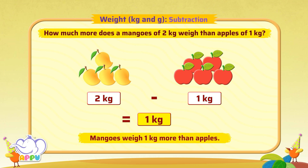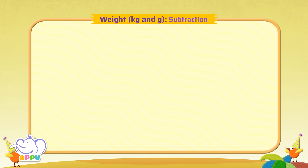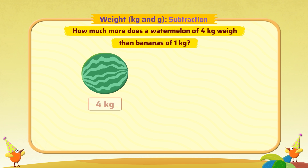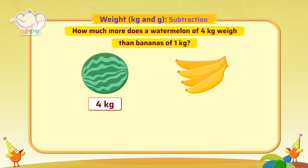Bingo! How much more does watermelon of 4 kg weigh than bananas of 1 kg?